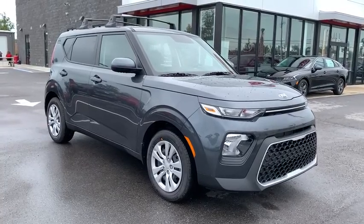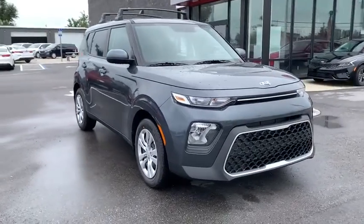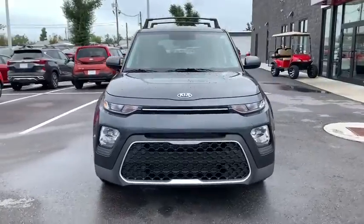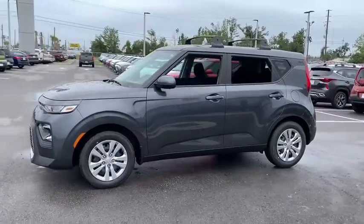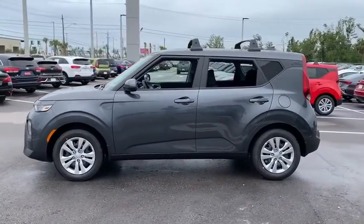We are pleased to show you the 2021 Kia Soul. The Soul is quick and ready with its innovative, catchy style, a sharp, roomy, and well-fitted cabin, and a comprehensive list of safety and fun features.